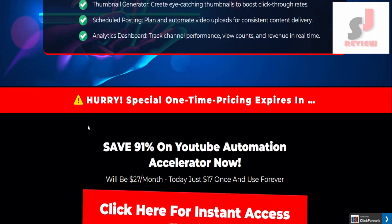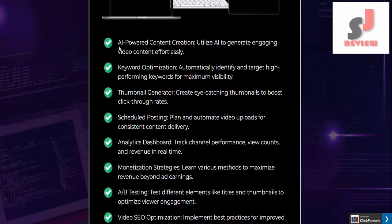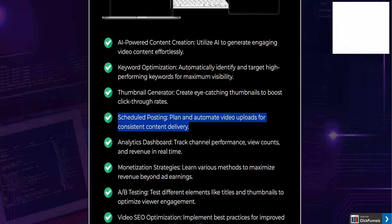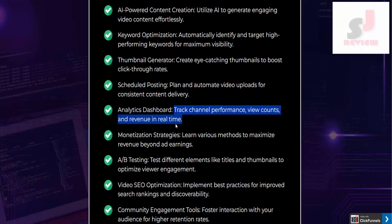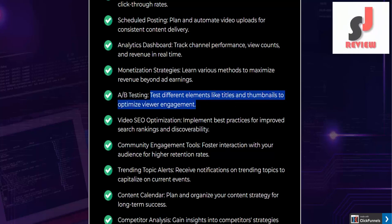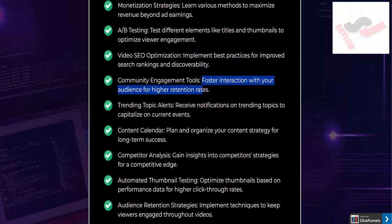Why choose YouTube Automation Accelerator? Compare for yourself. AI-powered content creation: utilize AI to generate engaging video content effortlessly. Keyword optimization: automatically identify and target high-performing keywords for maximum visibility. Thumbnail generator: create eye-catching thumbnails to boost click-through rates. Scheduled posting: plan and automate video uploads for consistent content delivery. Analytics dashboard: track channel performance, view counts, and revenue in real-time. Monetization strategies: learn various methods to maximize revenue beyond ad earnings. A-B testing: test different elements like titles and thumbnails to optimize viewer engagement. Video SEO optimization: implement best practices for improved search rankings and discoverability.